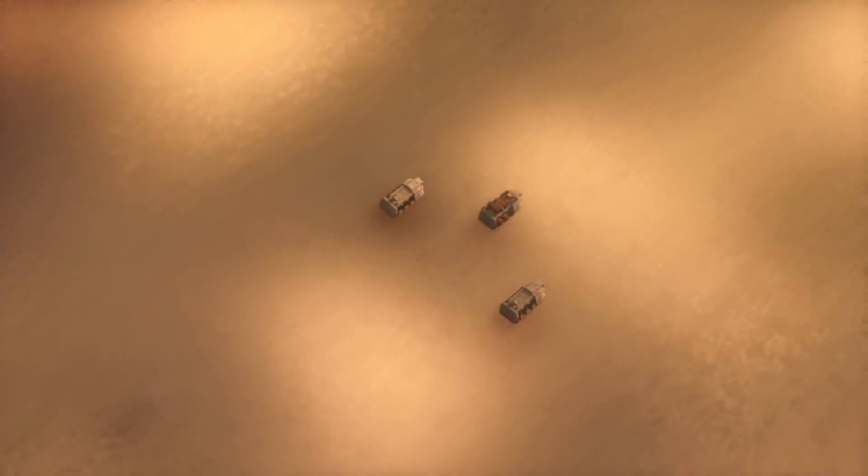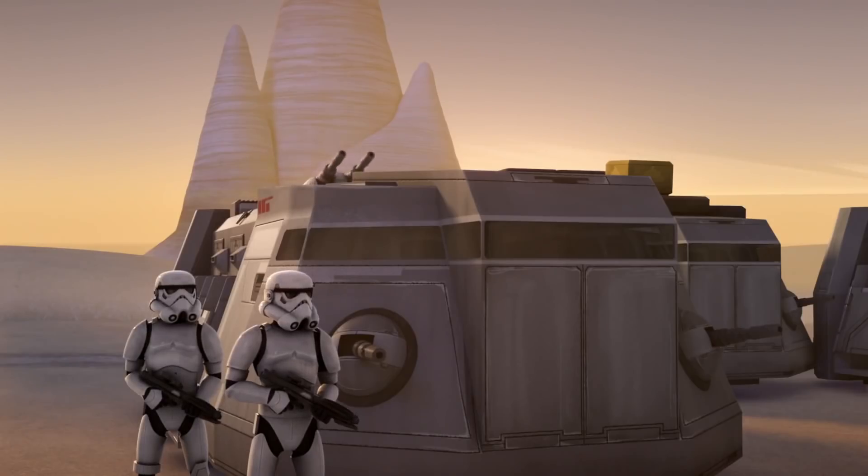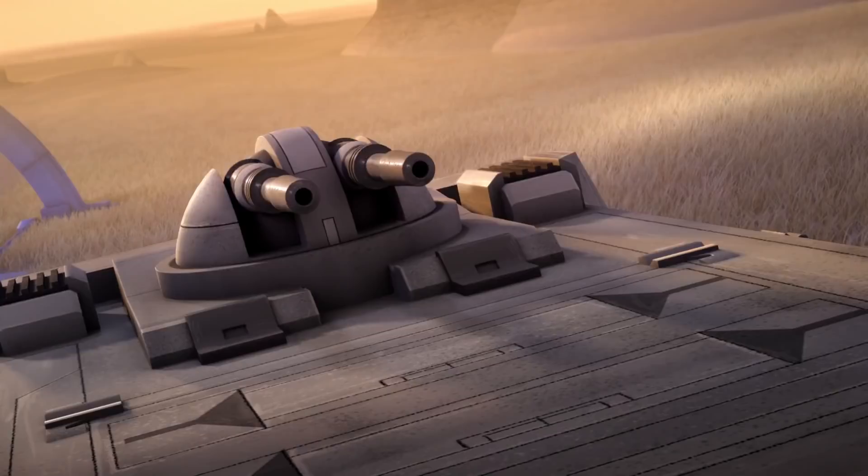But even with all that armor, the LA-AT is still vulnerable and can be shot out of the air. It's also relatively expensive to operate compared to ground-based vehicles. For normal ground transport, I would use the Imperial Troop Transport. It's a repulsor-powered craft that does reasonably well over most terrains, is armored against most small-arm fire, and has defensive turrets.